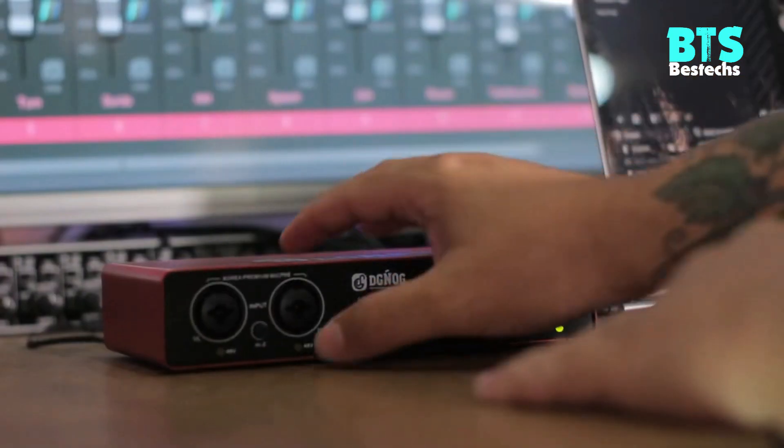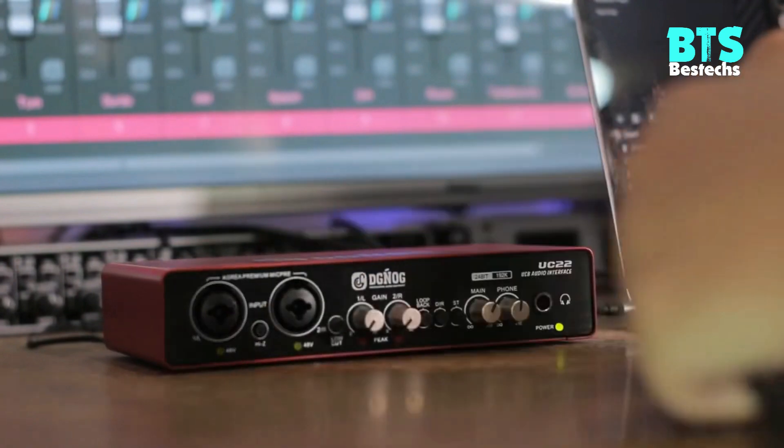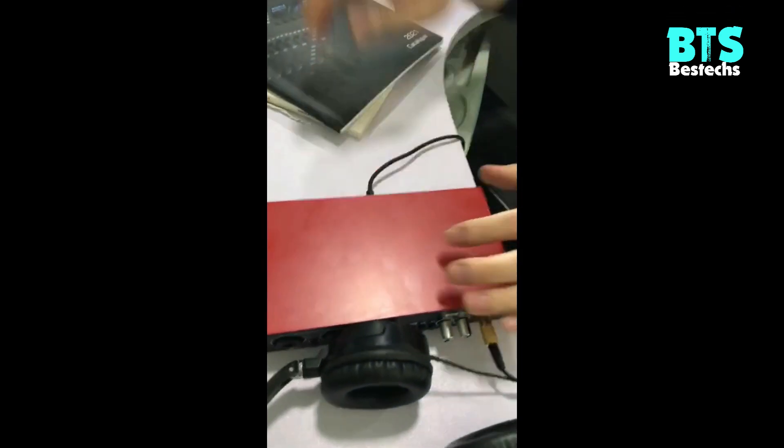Whether you are a singer, songwriter, producer on-the-go, or need to accompany during recording, the ultra-reliable UC22 Audio Interface will help you shine in the digital field.